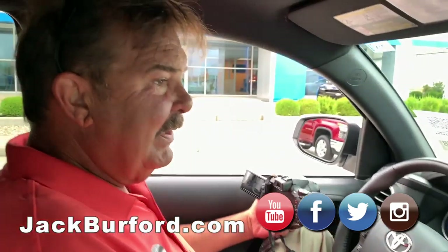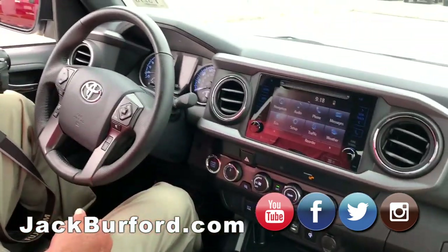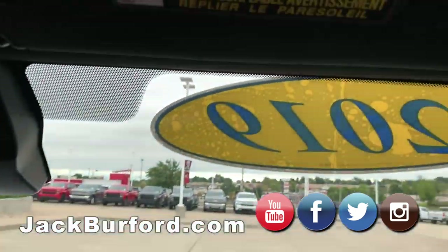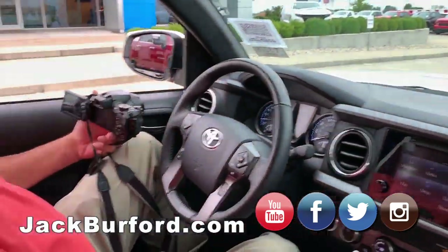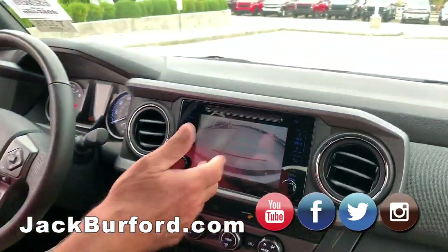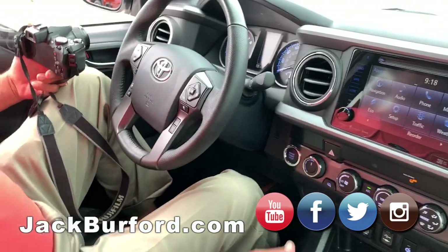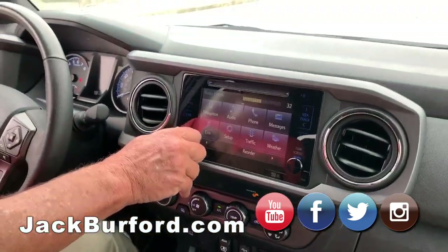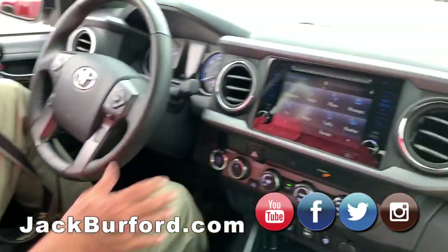Toyota Tacoma — it's the off-road package, I think it's the TRD package or something. It's got some cool stuff. It does have navigation on the screen here. It's got a backup monitor there. Nice. Comes with Billy Idol here. Yeah, it's a nice truck.